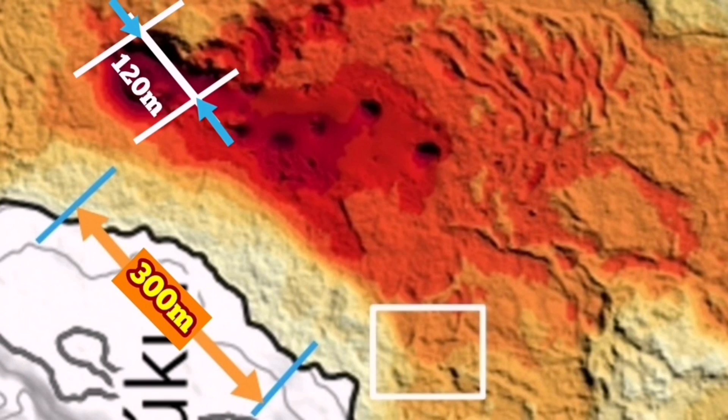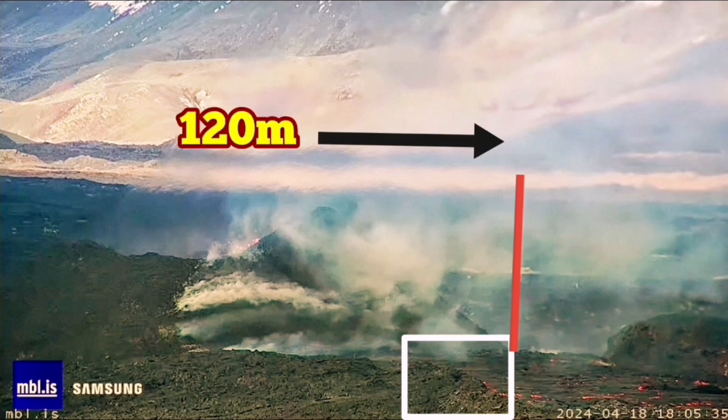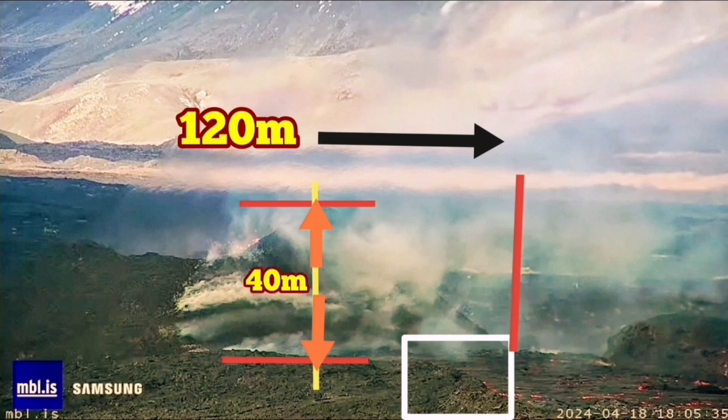Based on that, we can use the image from the MBL camera to measure the height of the volcano. This is the area where those familiar features stand — the white rectangle marks the base of the cone — and you can see 120 meters from there to the end of the other side. The height of the volcano at its highest point, in my estimate, is around 40 meters. So this is the closest we can get to estimating the size of this cone, and 40 meters looks realistic.